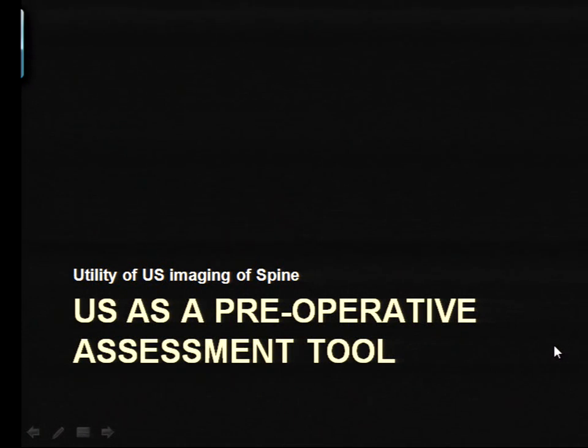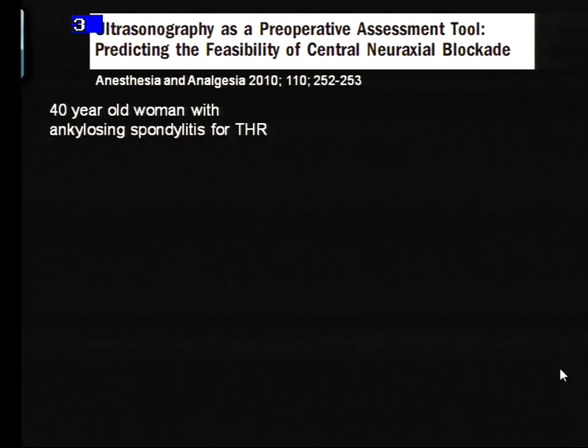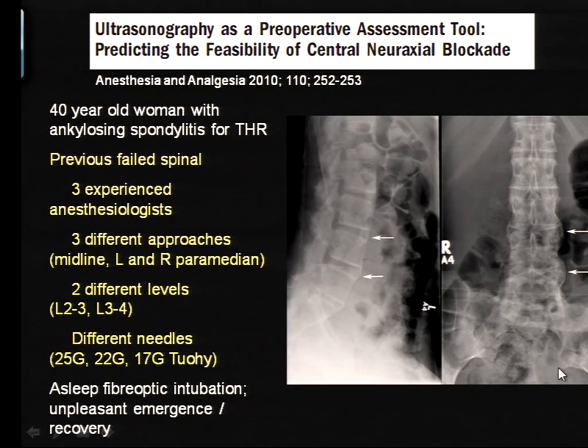You can put this all together and use it as a preoperative assessment for patients with concerns about spinal anesthesia due to back issues or stenosis at a lower level when you want to go above it. This was illustrated clearly by a patient we wrote up in 2010 — a 40-year-old woman with ankylosing spondylitis coming for a total hip replacement, her second in six months. For the first procedure, three staff anesthesiologists had attempted a spinal via three different approaches at two different levels with multiple needles, all well documented, and ultimately unsuccessful. You can see she has severe ankylosing disease of the lower joints.